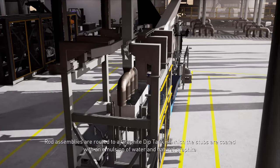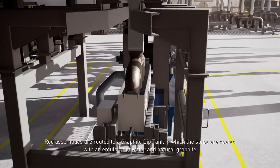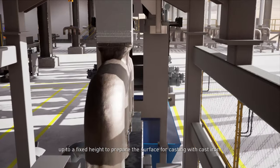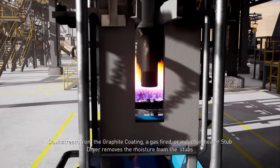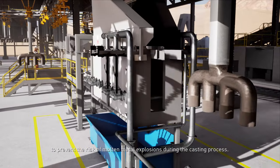Rod assemblies are routed to a graphite dip tank in which the stubs are coated with an emulsion of water and natural graphite up to a fixed height, to prepare the surface for casting with cast iron. Downstream from the graphite coating, a gas-fired or induction heater stub dryer removes the moisture from the stubs to prevent the risk of molten metal explosions during the casting process.